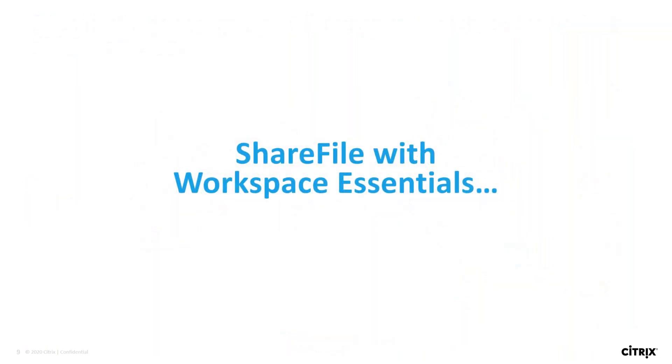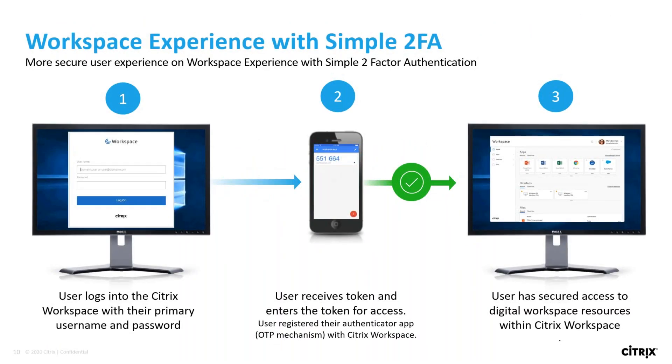Here, we're going to go through the experience for a ShareFile customer with Workspace Essentials. Workspace Essentials customers will get access to the Citrix Workspace app, which will enhance their productivity and help secure not just documents, but their apps as well. Customers can aggregate all of their apps and files, giving their employees a single place to get all of their work done. An end-user will first go through the multi-factor authentication process by entering their one-time password from the Citrix application, with support for third-party authenticator apps.